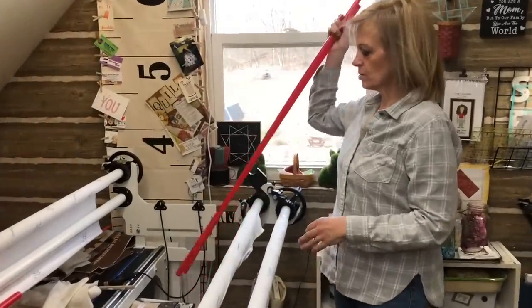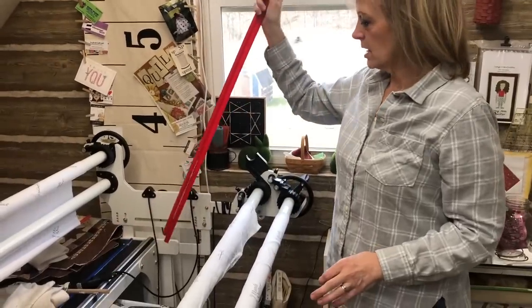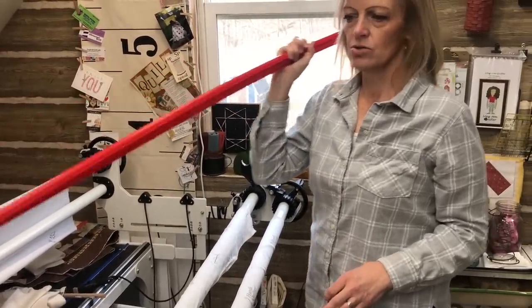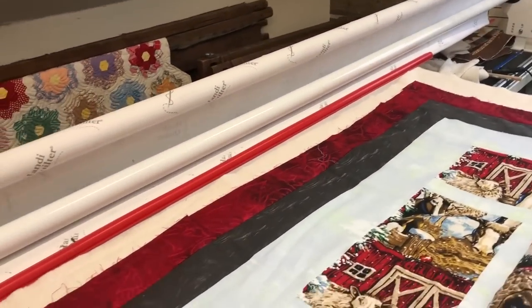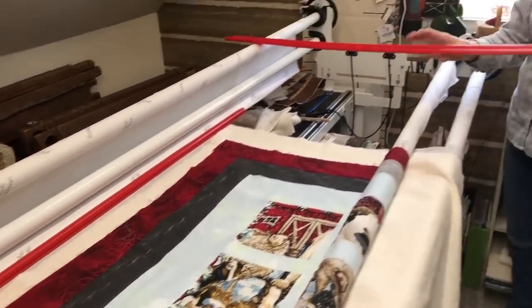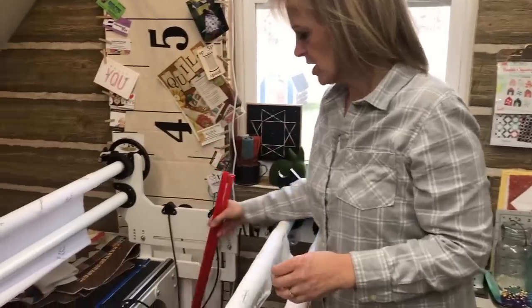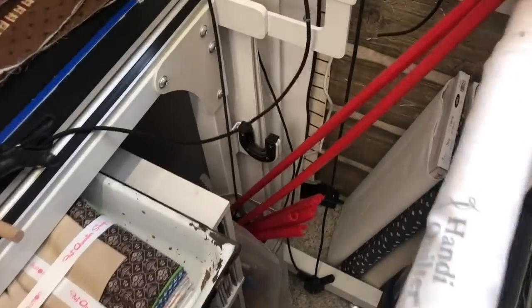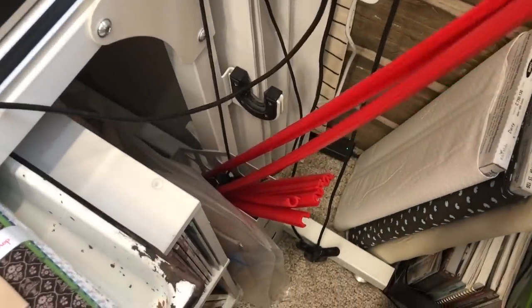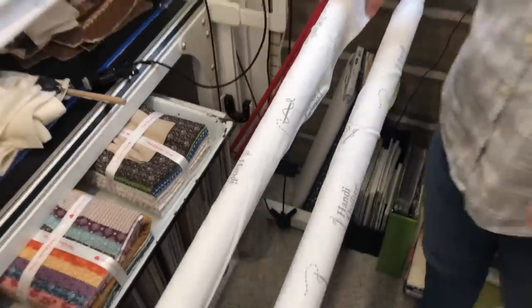At the end of my long arm is where I store my red snappers — just dropped into a tub down there. These are what I use to load the quilt top. They can be kind of a mess to keep track of, so I use an old magazine bin to keep them all in one handy spot. The larger ones just rest against the poles and I can pull them out easily when loading a quilt.